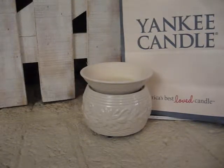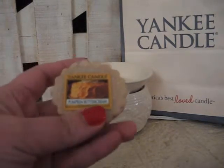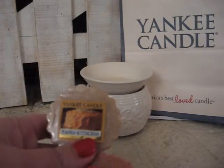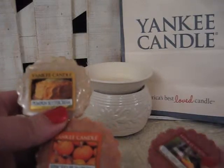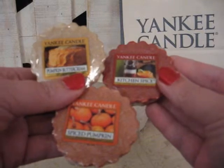Then, if you take Pumpkin Buttercream, Spice Pumpkin, and Kitchen Spice, the three of these is Grandma's Pumpkin Pie.